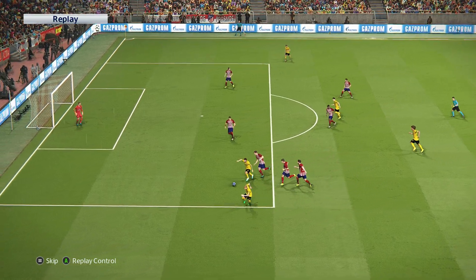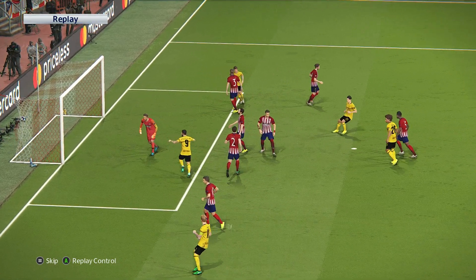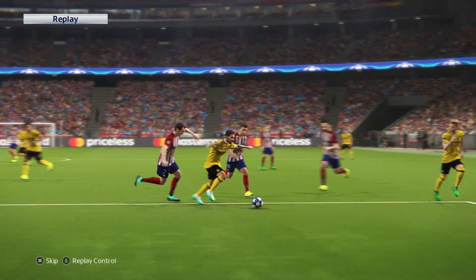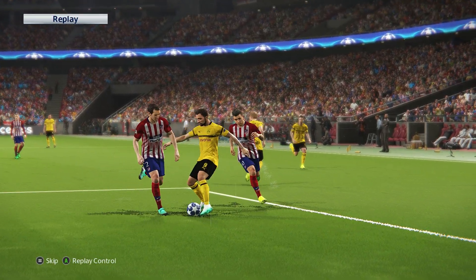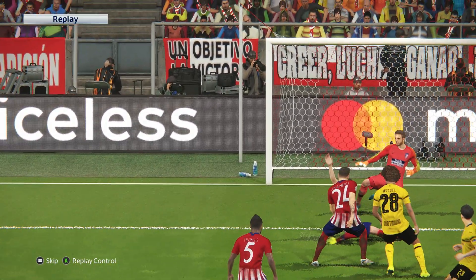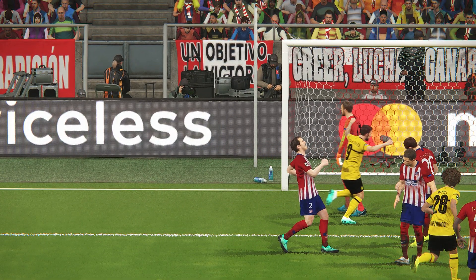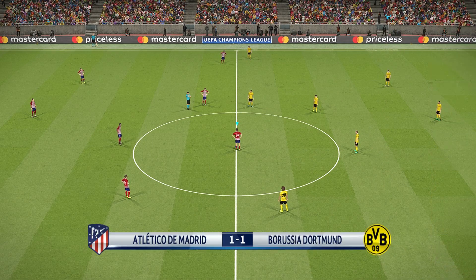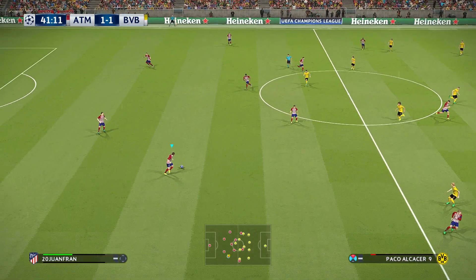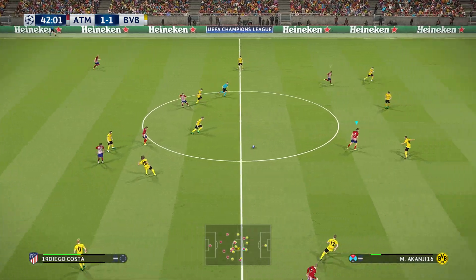The keeper reacted well to the initial effort but couldn't get it right out of the danger area. That's not the best attempt by the keeper and he's paid the ultimate price. That has certainly made things interesting. Look Peter, I was on the fence before a goal was kicked, and I still haven't moved.